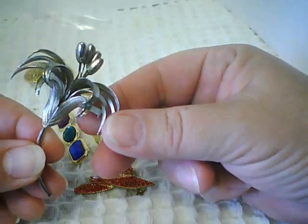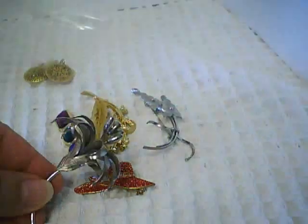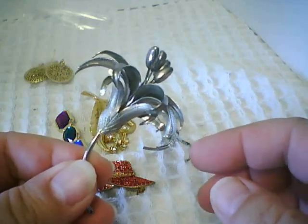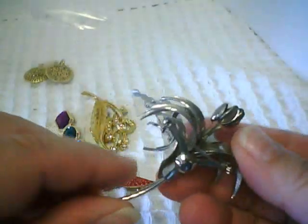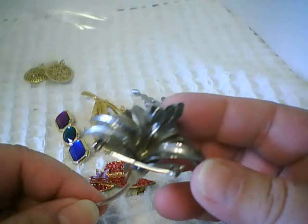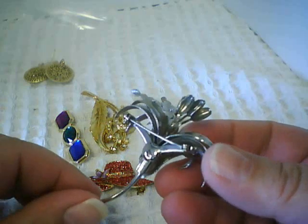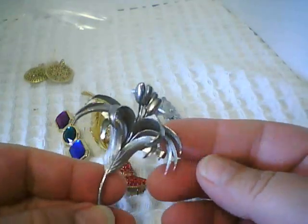I love silvertone brooches and I love these stamens — the lily type petals. I love this silvertone lily pin, just the dimensionality of all the petals, the texture of the flower, and the upright stamens. You can see by the wide back it's a little bit of an older pin. Some of the petals are smooth, some are textured — a nice spring type piece to wear. No maker's name that I can see, but a lovely piece.